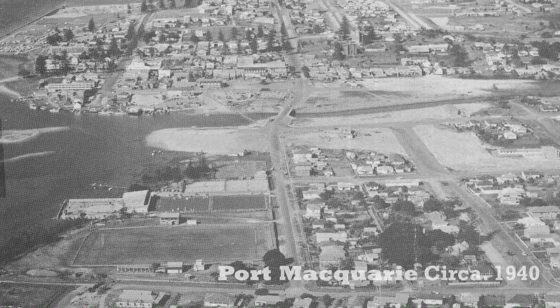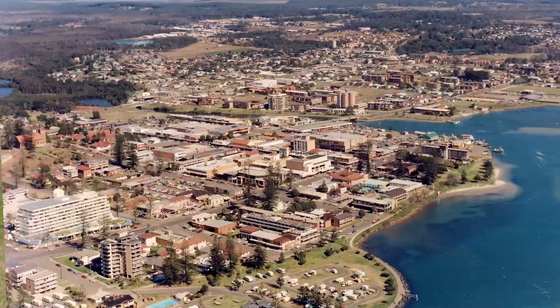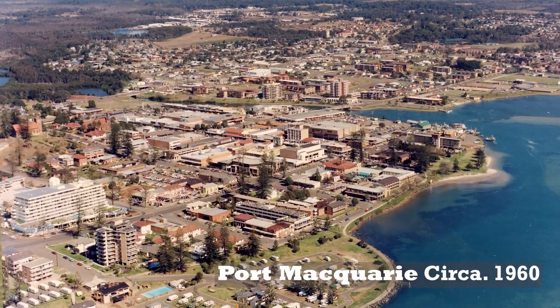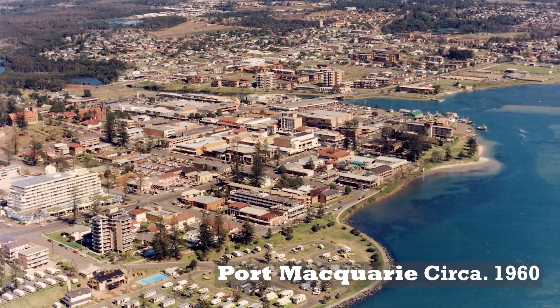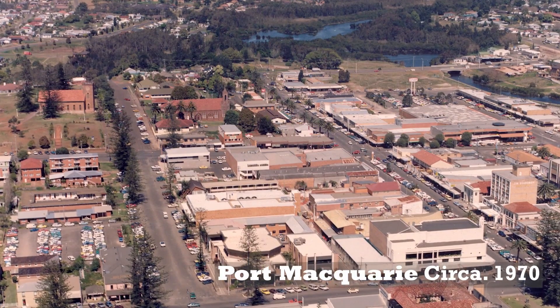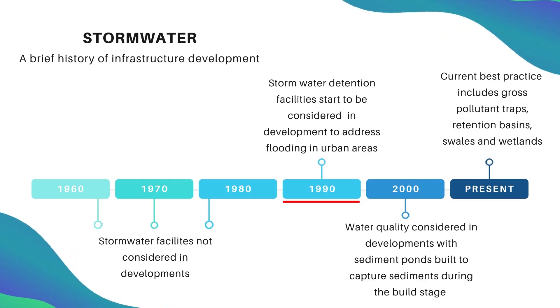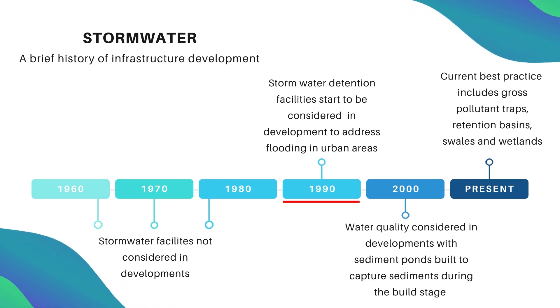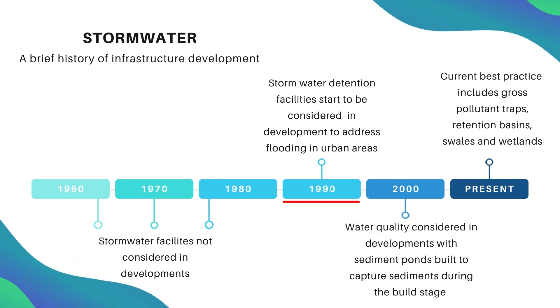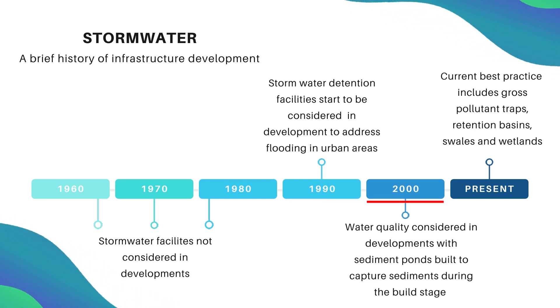Technology in the stormwater space has changed very drastically over the last 20 or 30 years. A lot of the older parts of Port Macquarie don't have any stormwater quality controls or detention facilities at all. Stormwater detention as a philosophy came into play in the mid-90s as a means of addressing flooding happening across Australia in urban developments, and it probably wasn't until the early 2000s that water quality took off in this area.